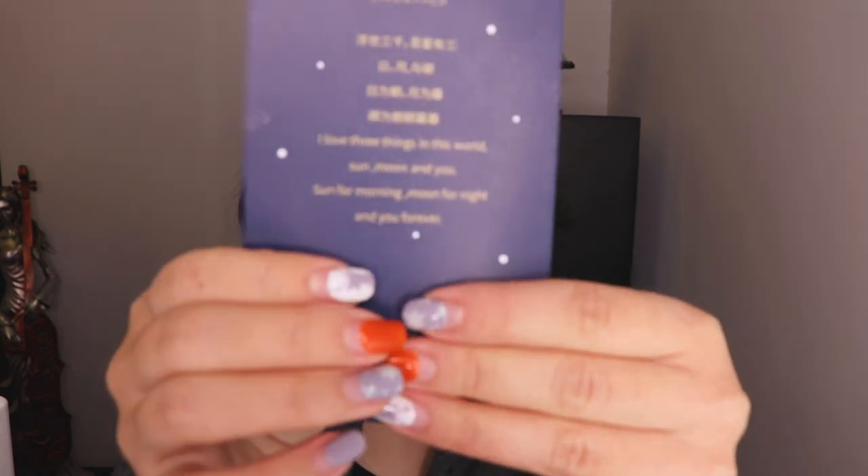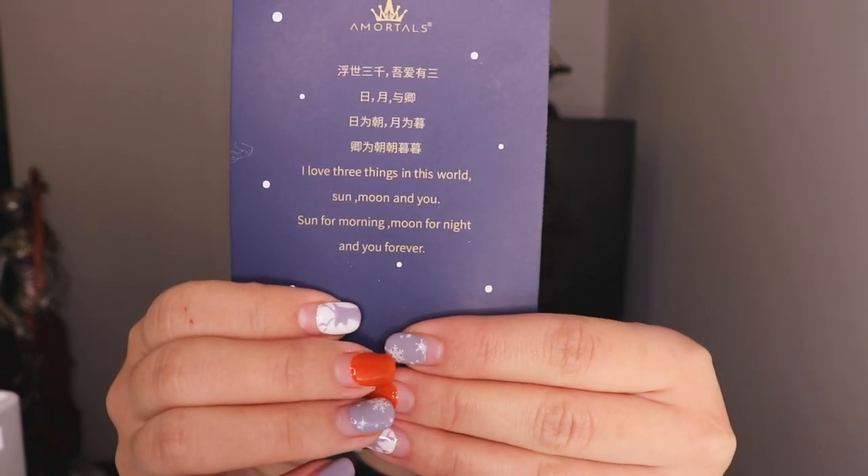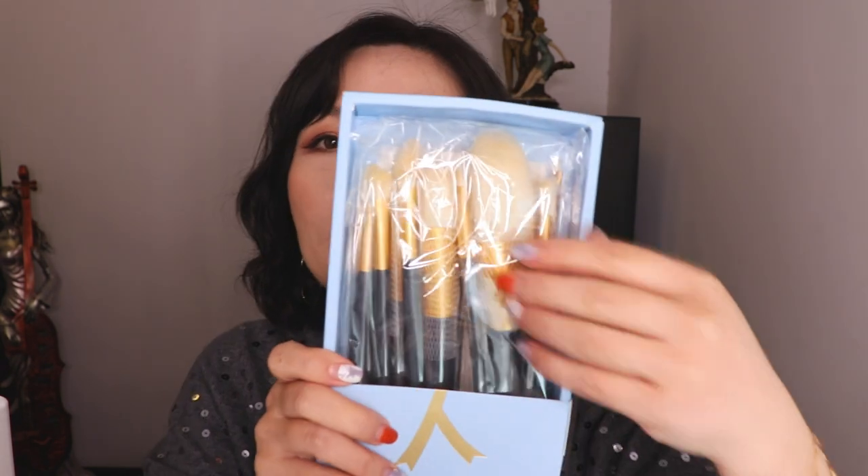Let me open this. It comes with a small card — very romantic! The things written on the card are probably good for a Valentine's card or your wife's birthday card. It says: 'I love three things in this world — sun, moon, and you. Sun for morning, moon for night, and you forever.' Okay, this is the brush set.